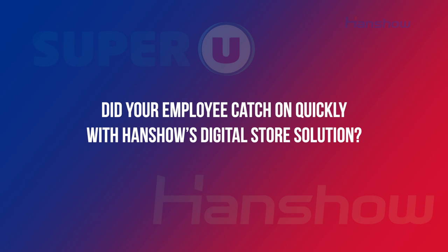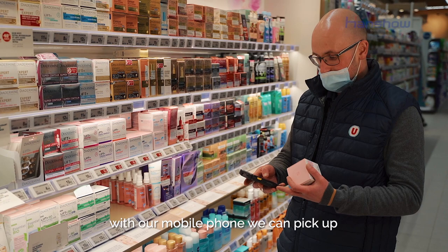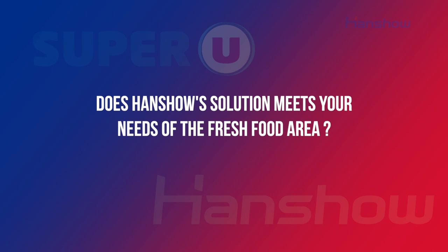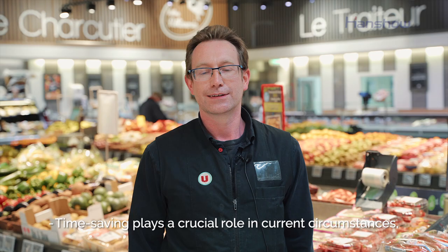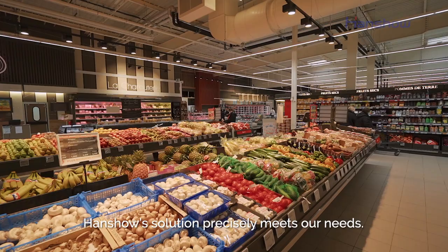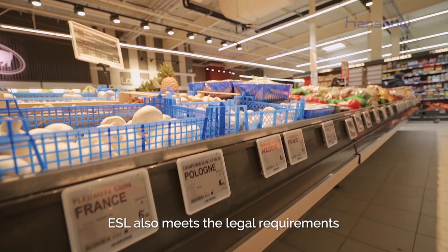Yes, exactly. Because now we use a single portable for everything — for the pairing. Employees are familiarized quickly. It allows us to gain time in the morning with the affichage, which is important today. We also have a solution to the legislation, which is important in the case of control. It's also about the price for the consumer — we know that it's the right price or the right product.